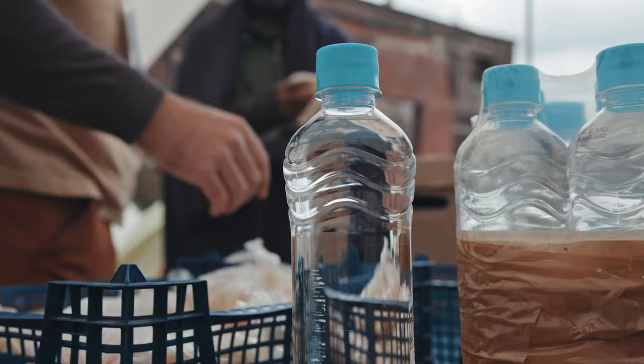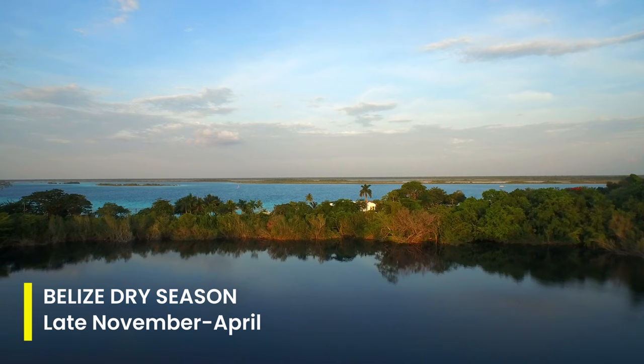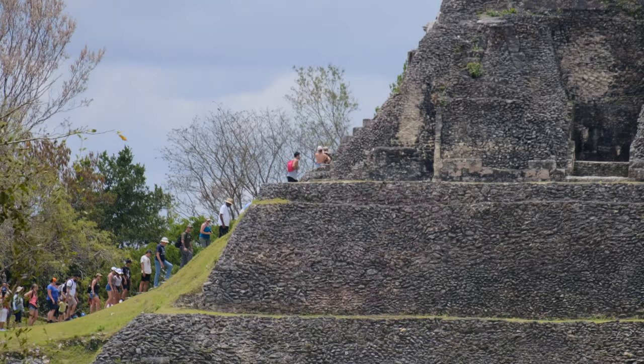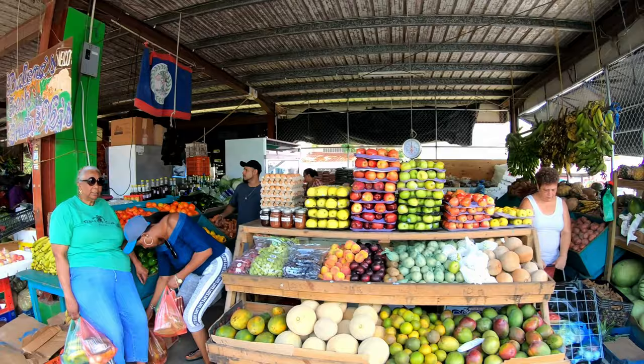It's also recommended to drink bottled water and take precautions against mosquito bites due to the presence of mosquito-borne illnesses. The best time to visit Belize is during dry season, which runs from late November to April. This period offers pleasant temperatures between 75 and 85 degrees Fahrenheit, lower humidity, and minimal rainfall, making it ideal for outdoor activities. Dry season aligns with peak tourist season, so you can expect vibrant festivals, bustling markets, and a lively atmosphere.